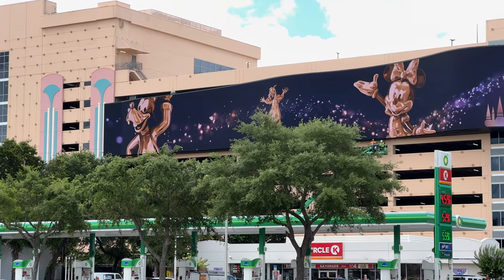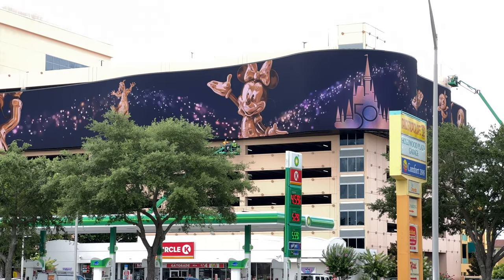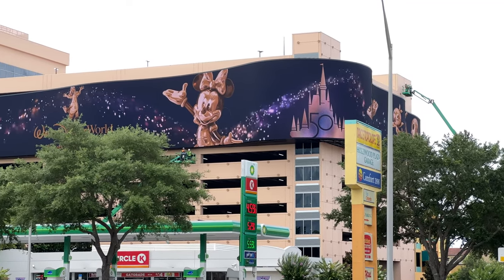This is the billboard. You pull into this BP — we're across the street kind of by the McDonald's — but if you pull into the BP you can get a really good up close look at it. There it is in all its glory. It looks incredible, doesn't it?